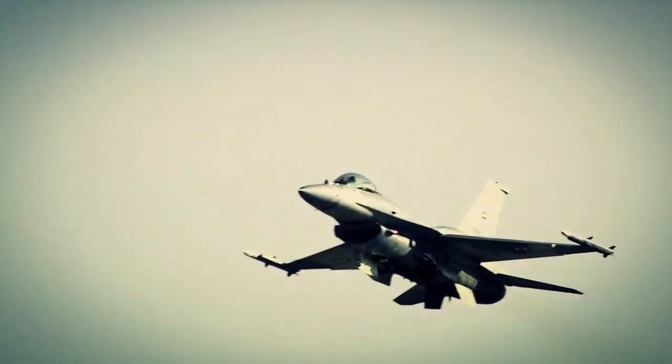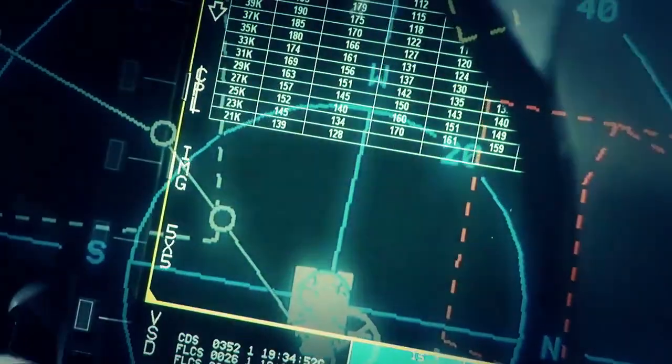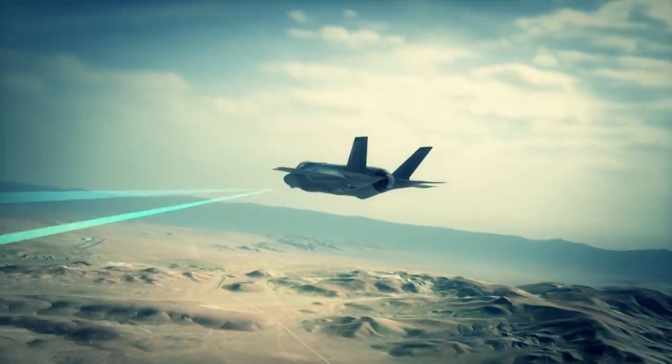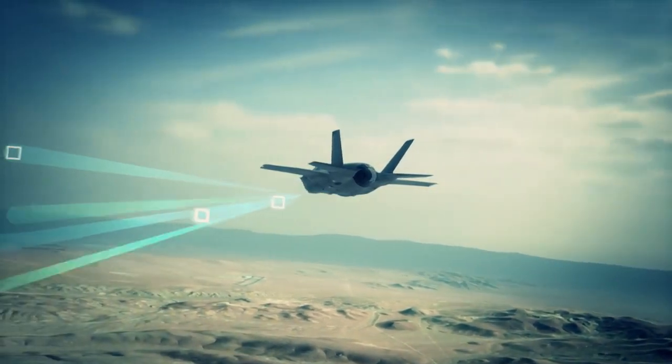The difference between an air-to-air engagement at range in a fourth-gen airplane versus the F-35 is significant. In a fourth-gen, the pilot is focused on his radar screen, operating his radar trying to get a contact and lock on. In a fifth-generation airplane like the F-35, the pilot just sits back and sees all the contacts out there because the radar and computers are doing all of that searching automatically. You just sit back, absorb the information, and make decisions based on what the other F-35 has gathered, computed, and presented to you very nicely.